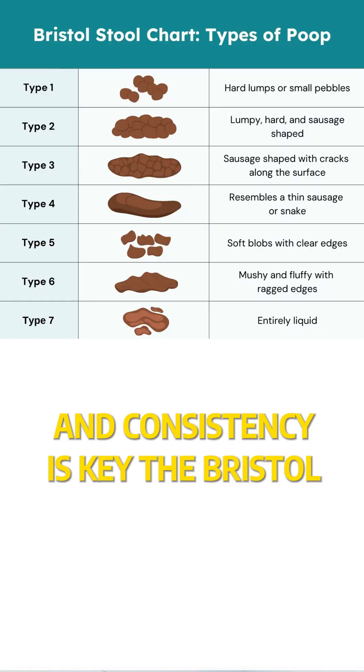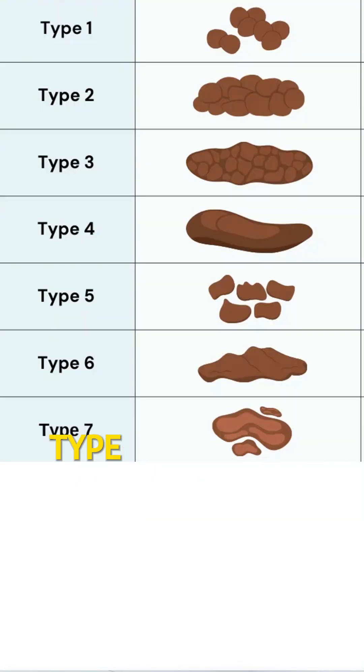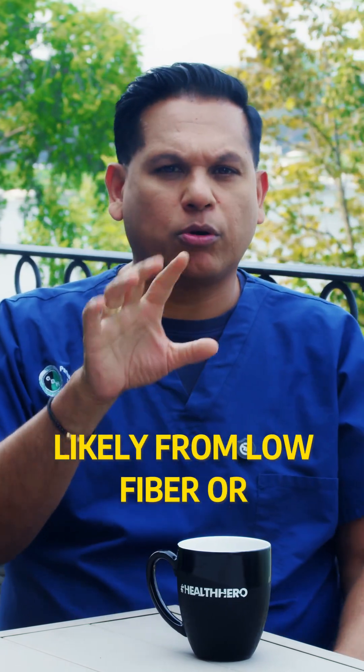And consistency is key. The Bristol stool chart is your guide. Types 3 and 4 — smooth, sausage-like — are ideal. Types 1 and 2, hard pellet-like stools, could often mean constipation, likely from low fiber or dehydration.